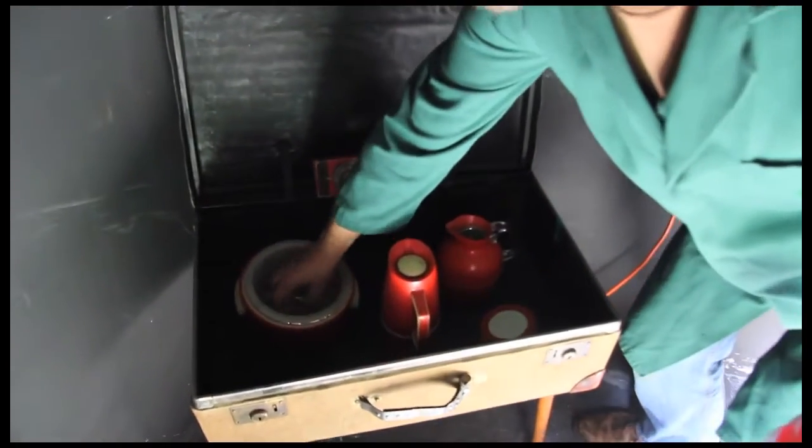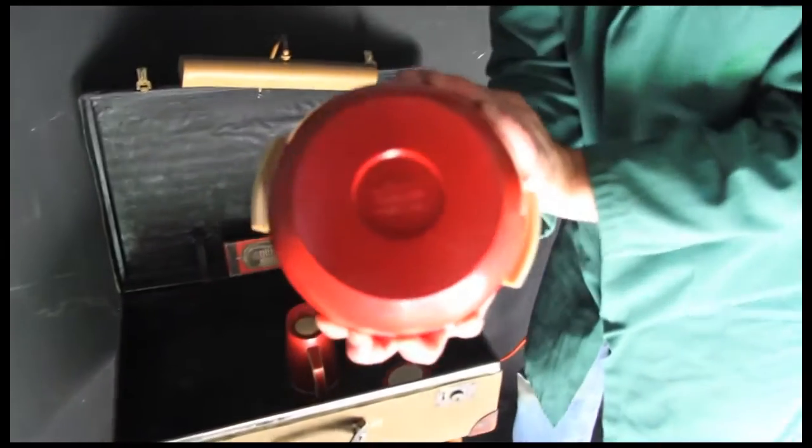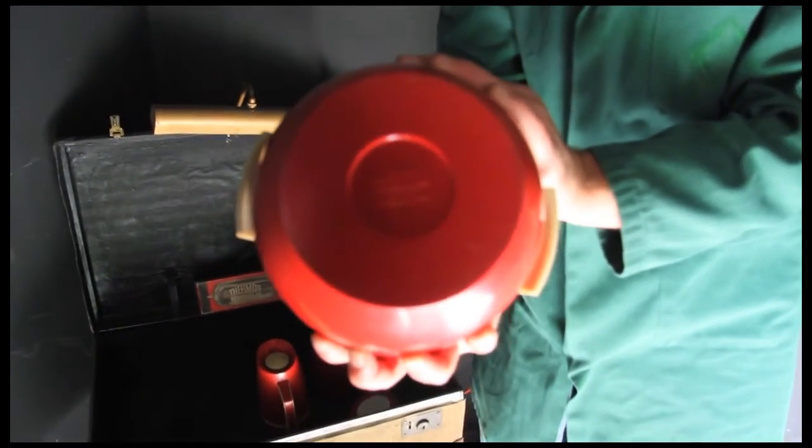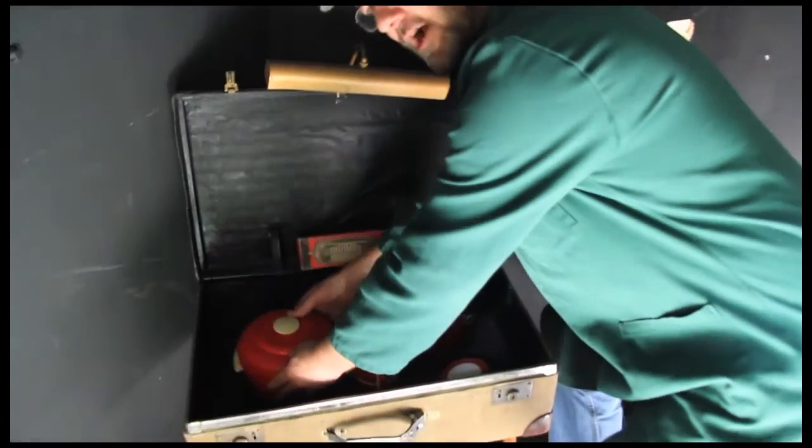Ice Bucket, from 1933. There you go. Made by Thermos. Have you seen that? It's all true. Everything in the museum is true. It's an educational museum.